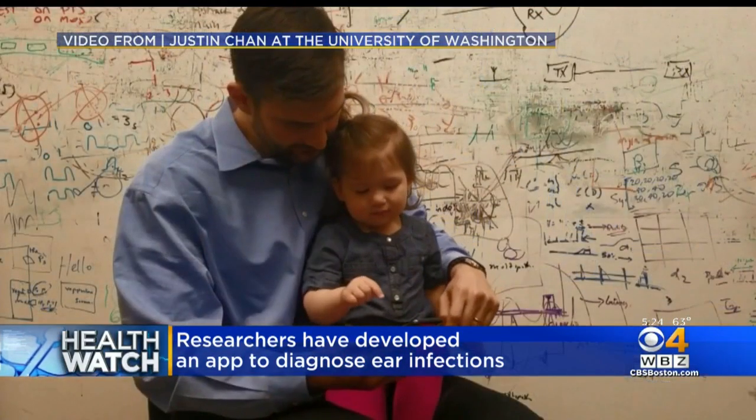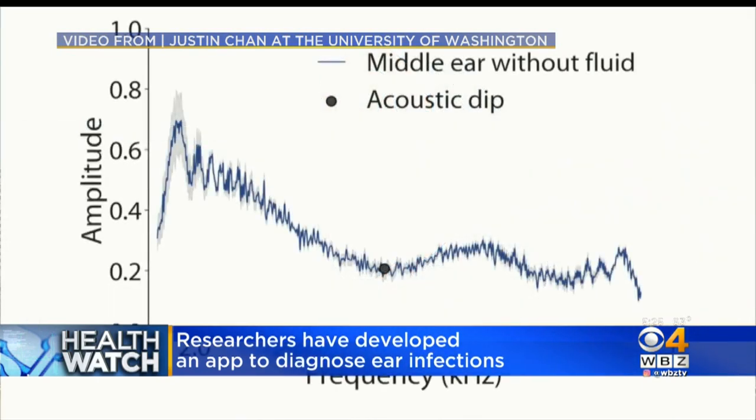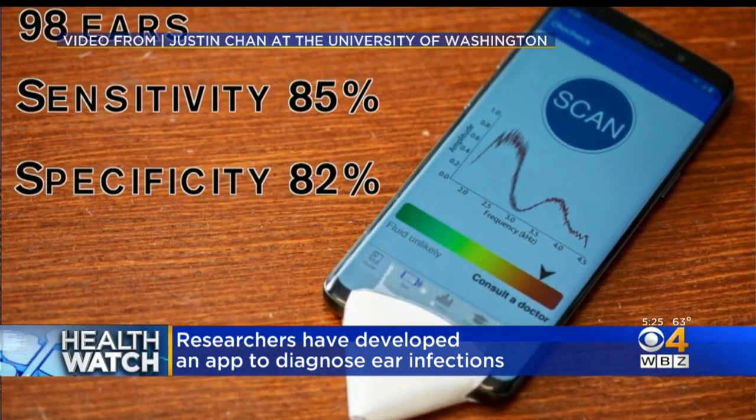Researchers created the smartphone app, which can detect fluid behind the eardrum by sending a series of chirps through a small paper funnel into the ear. The chirps reflected back to the phone are different depending on whether there's fluid there or not — that's how they can determine whether it's present.